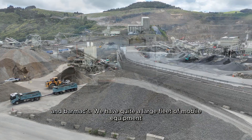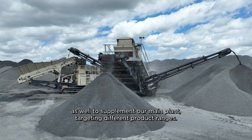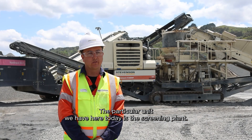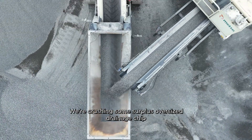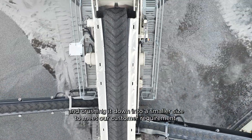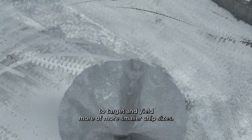We have quite a large fleet of mobile equipment as well to supplement our main plant, targeting different product ranges. The particular unit we have here today is the screening plant, paired up with the HB200. We're re-crushing some surplus oversized drainage chip and crushing it down into a smaller size to meet our customer requirements and yield more smaller chip sizes.